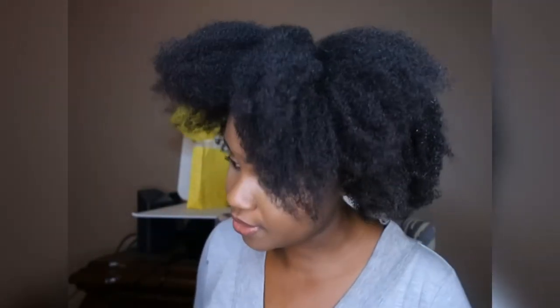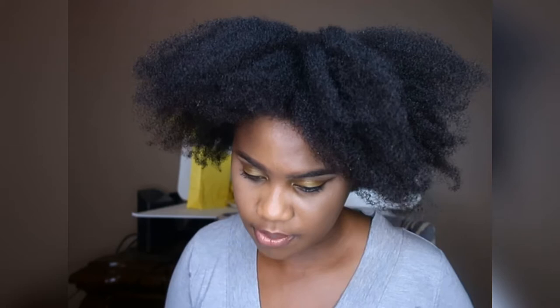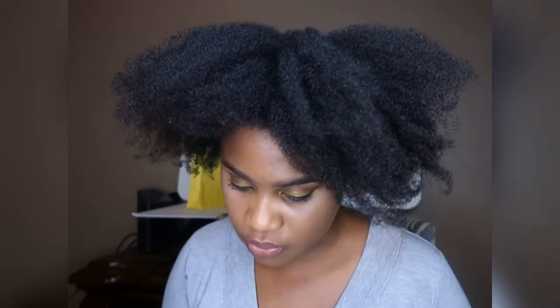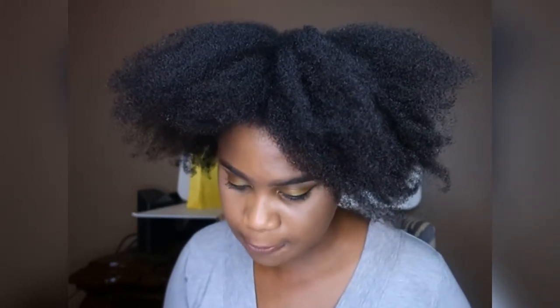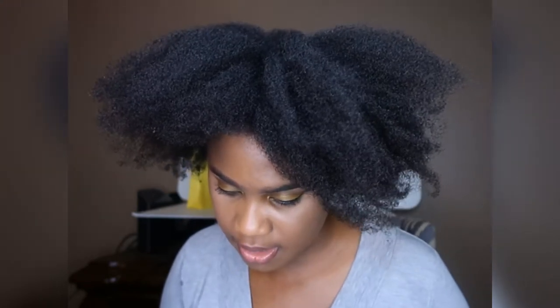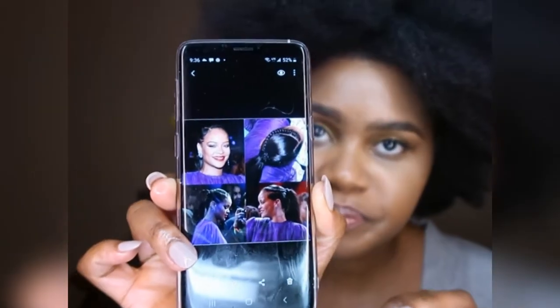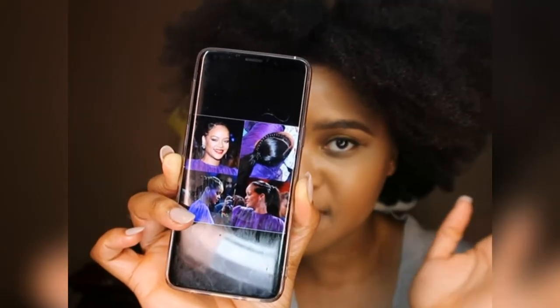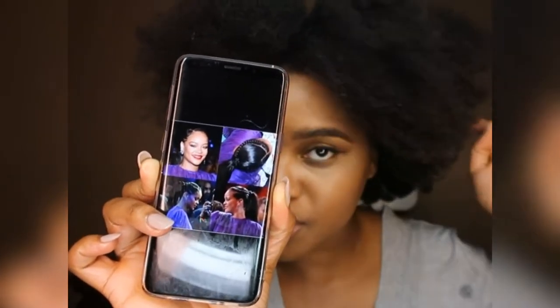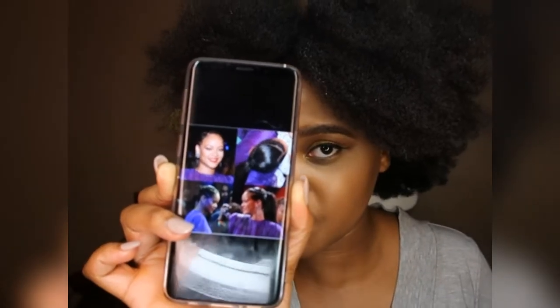I'm going to go ahead and style my hair into one of the styles that I saw. Usually I like to pick a style for the week and stick to it till Friday, till the weekend. I saw this style by Rihanna — it's really cute and simple, just a ponytail with two cornrows, one on the side, one across. Let's see if I can recreate this real quick.